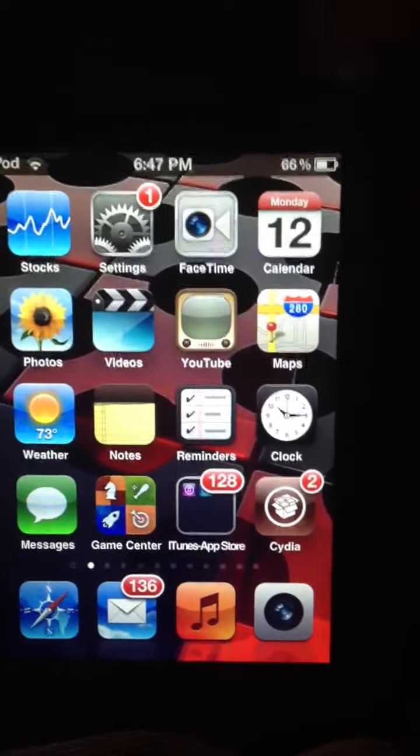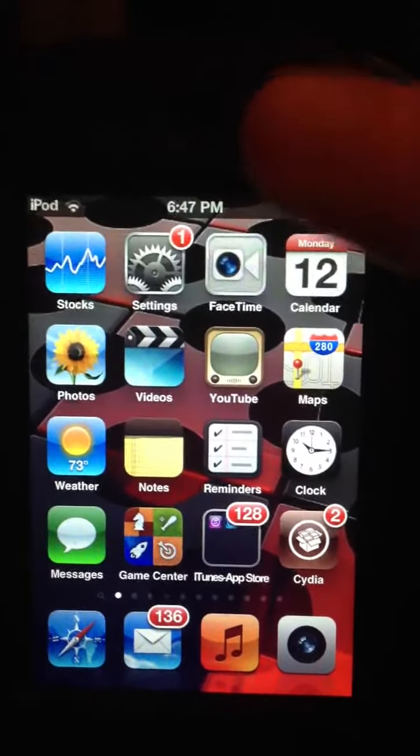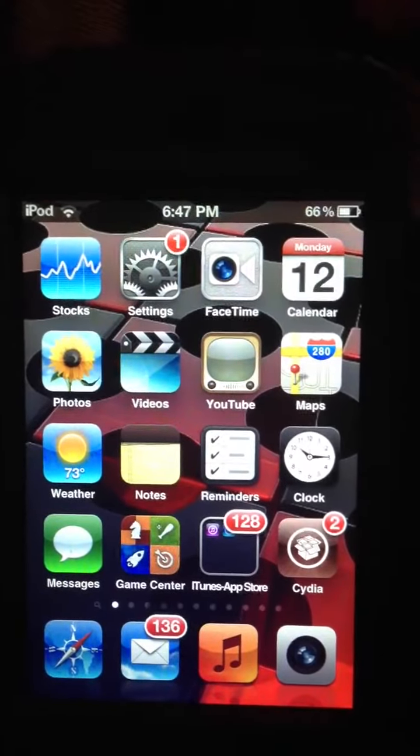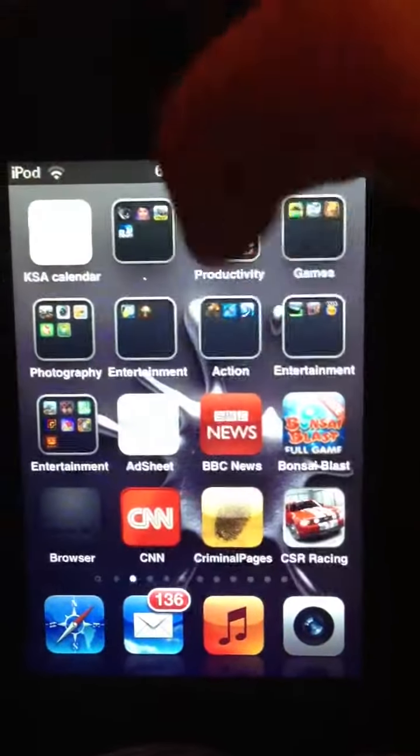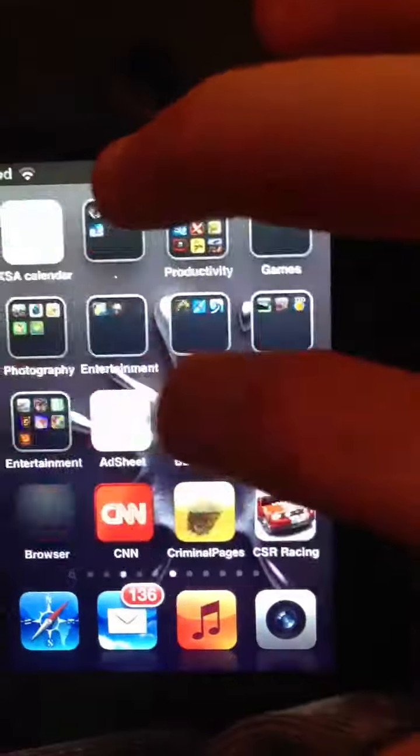I just jailbroke my iPod Touch for the second time. First time I went to safe mode and had to reset it, but I'm filming this on my iPhone 5. I'm going to show you this cool thing — how it changes the wallpaper every time.